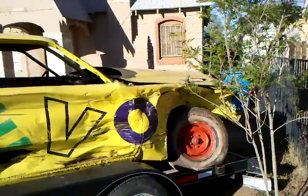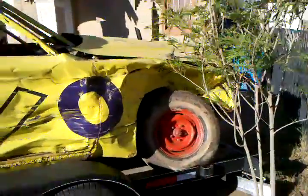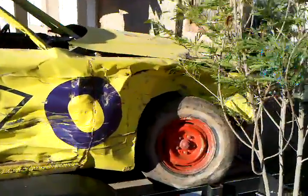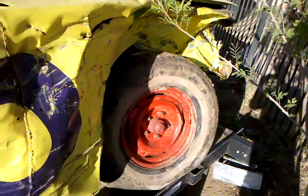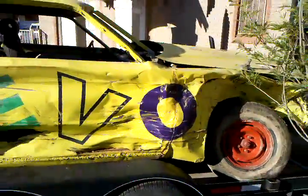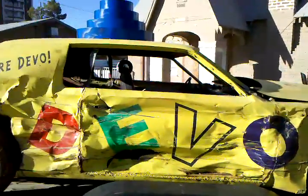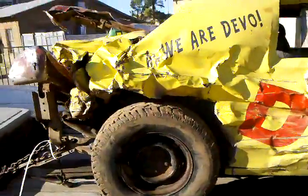Here's what the Devo car looks like after its fourth demolition derby. The tie rod broke, which made it so I couldn't steer anymore. Should be an easy fix. Fix that and I'll take it through at least one more derby and see how it goes. It still runs.